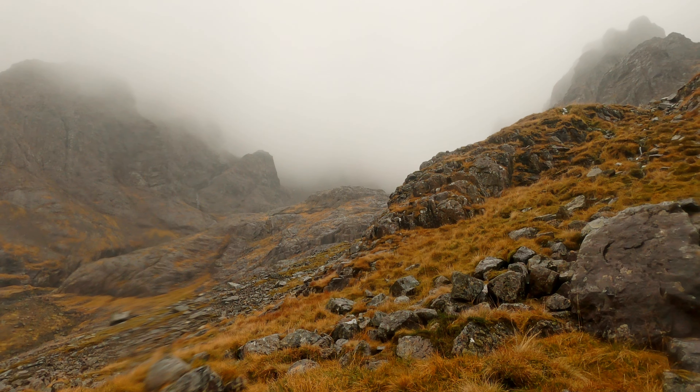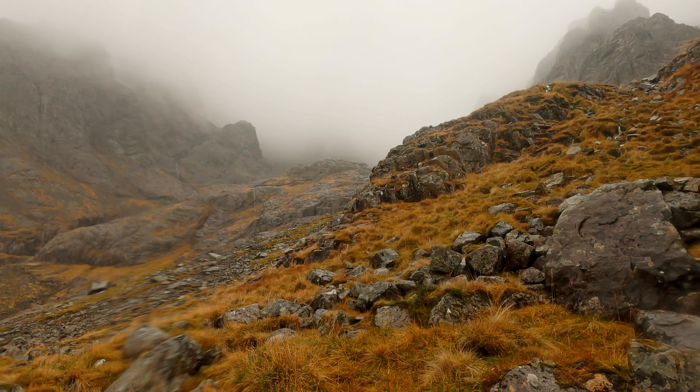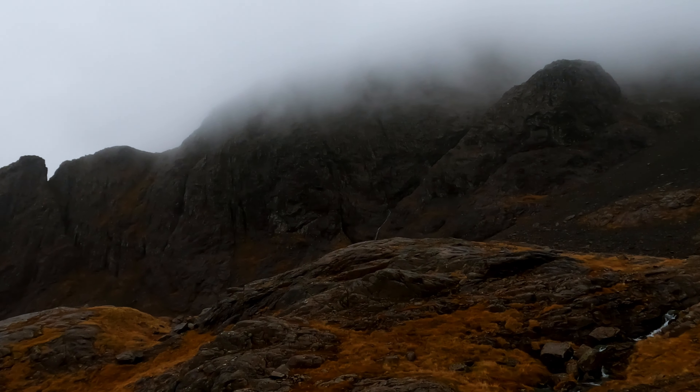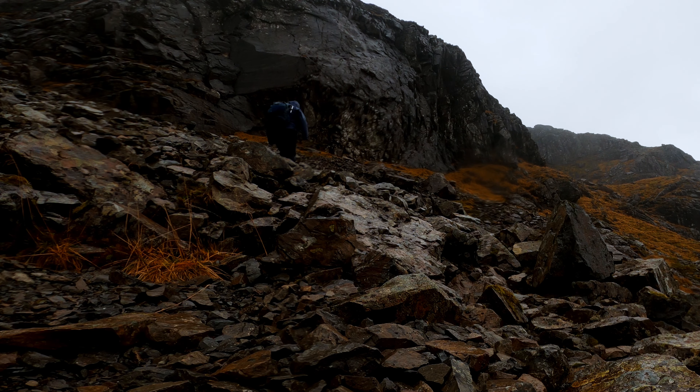At this point in the route, I'm making my way from directly below Number 5 Gully, over to the lochan in Coire na Ciste. Once I was in the coire, I found myself bounded on one side by the huge mass of Tower Ridge, while on my other side, the route ahead across the top of Moonlight Gully Buttress led on.